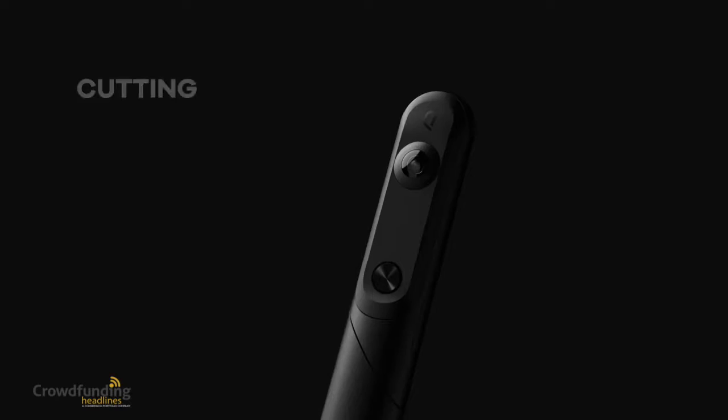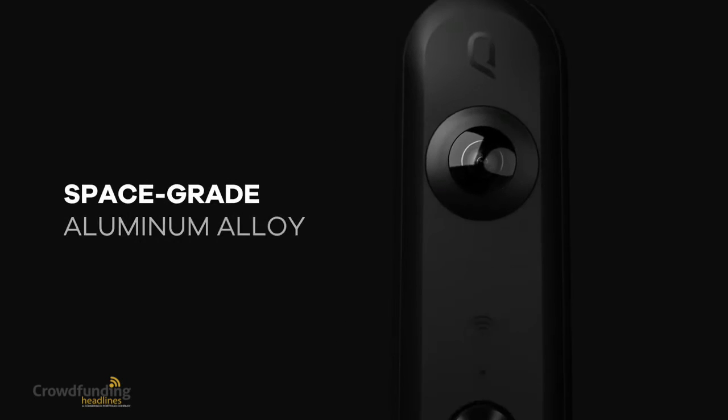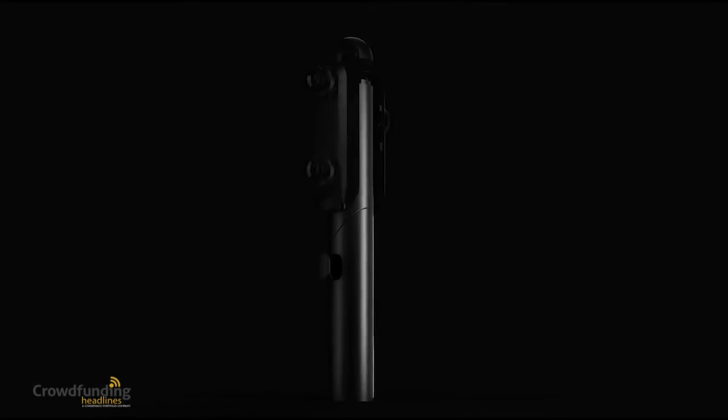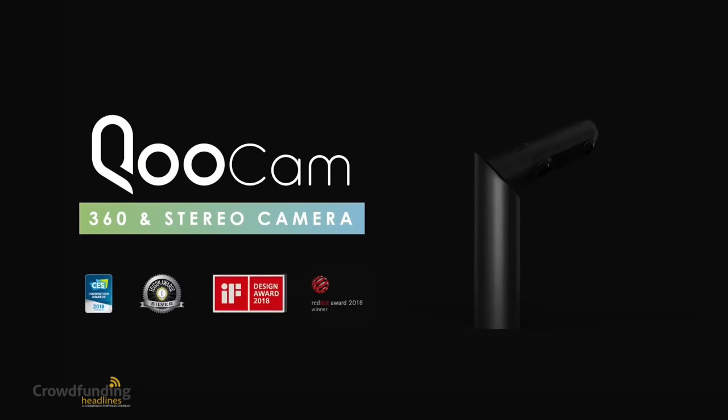Qoocam uses the most cutting-edge imaging technology. We pack incredible professional features into a small camera, giving you a powerful and revolutionary new way of thinking. Explore the possibilities with Qoocam, the next generation of imaging.